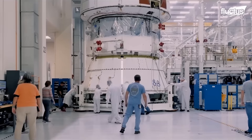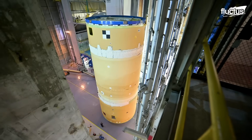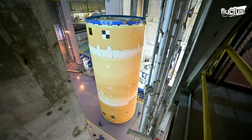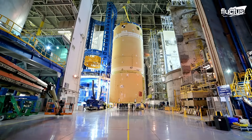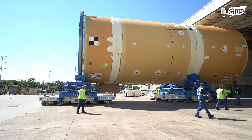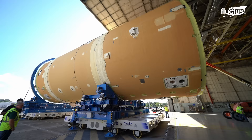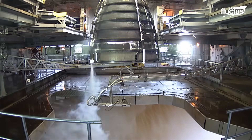Hello everyone, and welcome back to the Fluctus Channel. NASA is building the world's most powerful rocket, bigger than the Saturn V that took humans to the moon in 1969. The Space Launch System, or SLS, is the most advanced and powerful rocket to date, and it's creating a paradigm shift in deep space explorations.